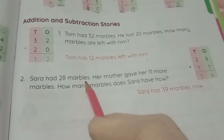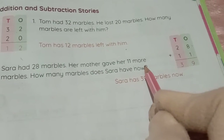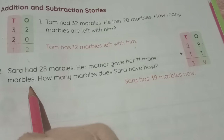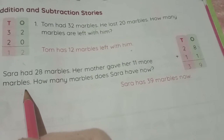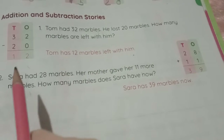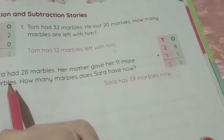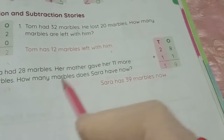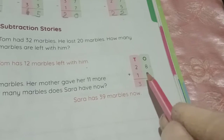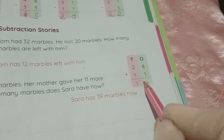Second question. Sarah had 28 marbles. Her mother gave her 11 more marbles. Her mother gave her marbles, which means Sarah's marble count is increasing. When numbers increase, that tells us to do addition. So 28 plus 11. Sarah already had 28 marbles and her mother gave her 11 more, so the numbers will increase.